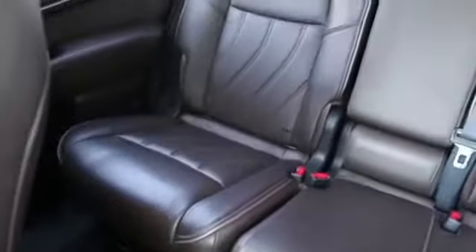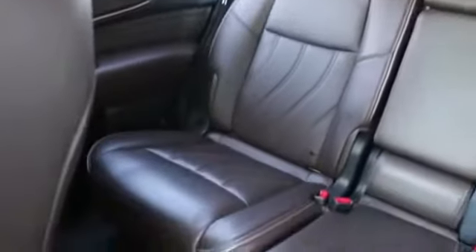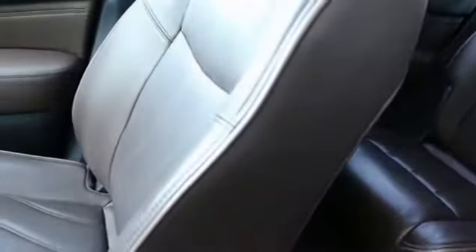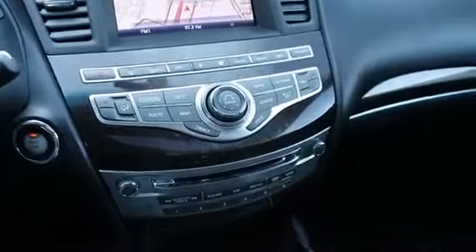How did we acquire this JX? We actually took this in on trade for a brand new Infiniti, and the previous owners obviously like Infinitis. They bought this JX from us new at our store, and they were the only owners of it. You really can't ask for a much better vehicle than that — a local one-owner vehicle originally purchased at our store. Some of our nicest trades come in on trade for brand new Infinitis, and this JX is certainly no exception.